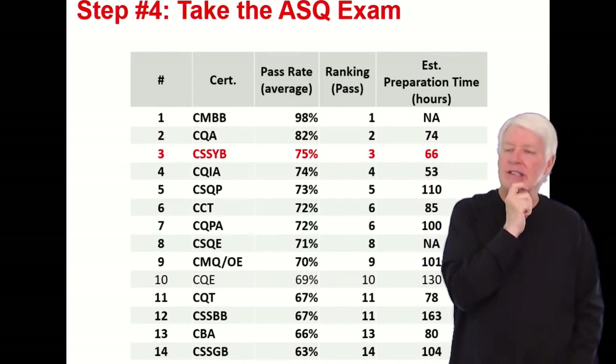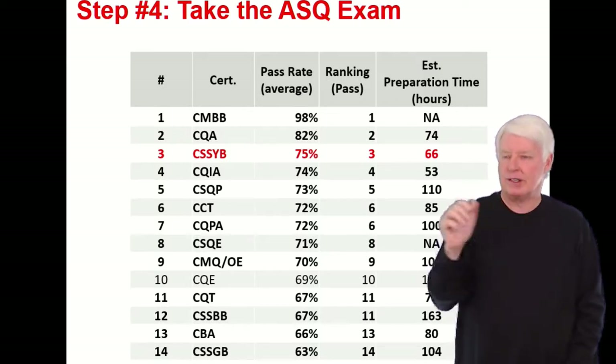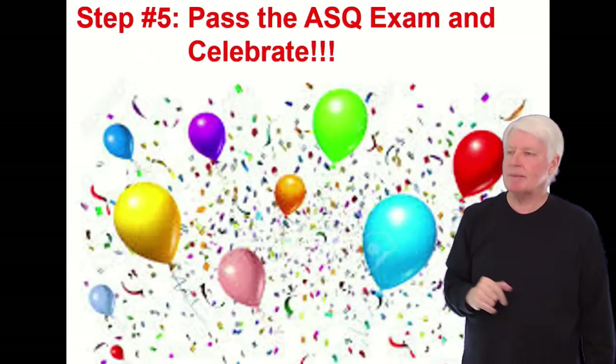I estimate that it's going to take you 66 hours to prepare for this certification, according to the class that I offer — the online class. So that's some good information.